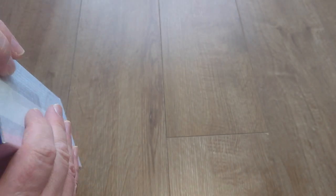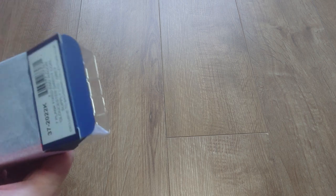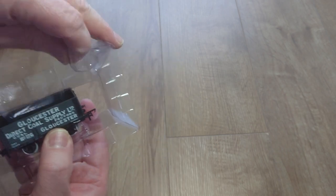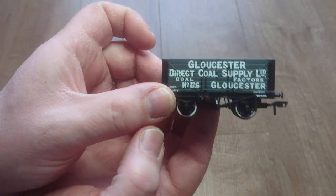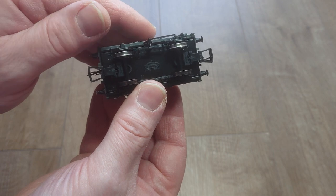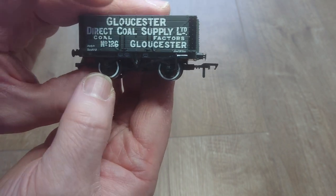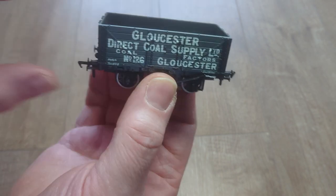Look at that — it's quite a nice wagon actually. Let's get it out of the packaging. No sprung buffers or anything, but you have got slimline tension lock couplings in the pockets and metal wheels — that's good. They're white-walled wheels as well, so you've got a white wall around the rim, which looks really nice. I'm quite impressed with that.